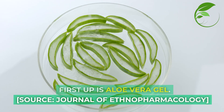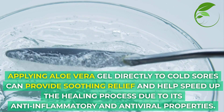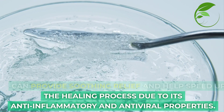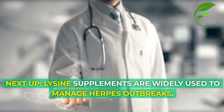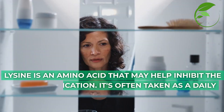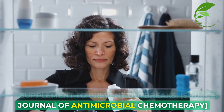First up is aloe vera. Applying aloe vera gel directly to a cold sore can provide soothing relief and help speed up the healing process due to its anti-inflammatory and antiviral properties. Next up, lysine supplements. They're widely used to manage herpes outbreaks. Lysine is an amino acid that can help inhibit the virus's replication. It's often taken as a daily supplement to prevent outbreaks.